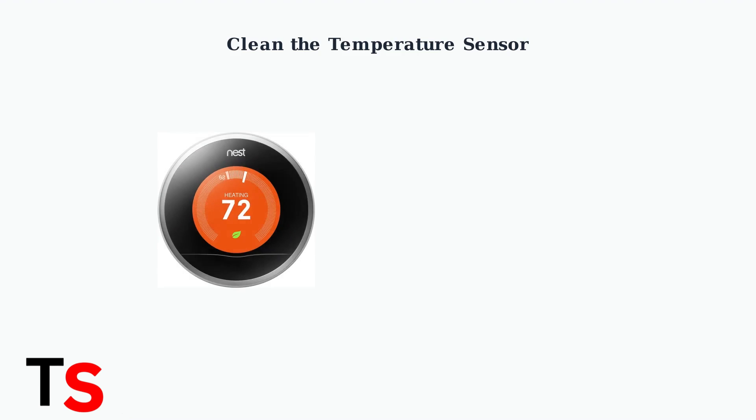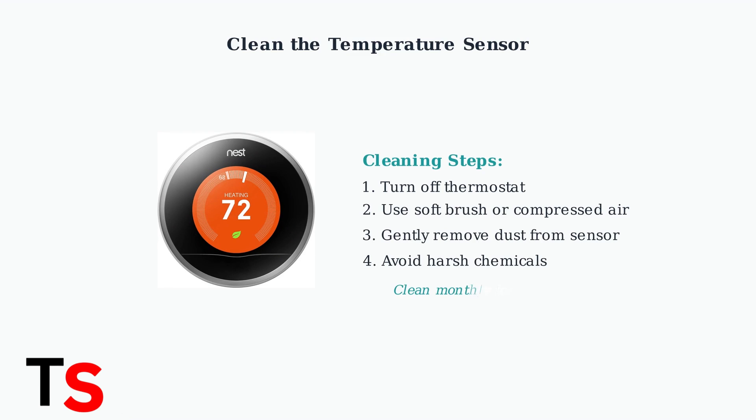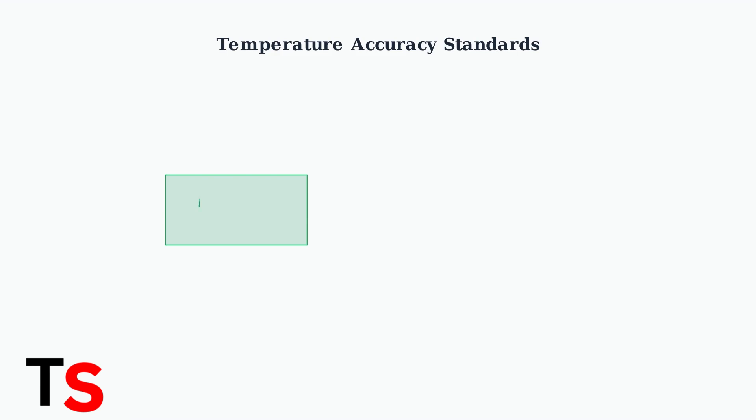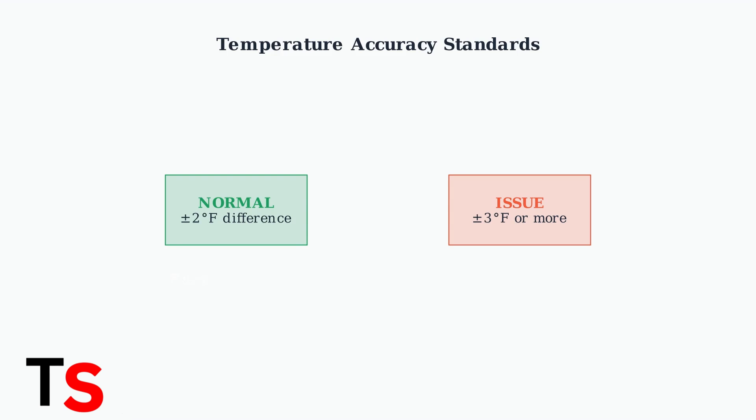Clean the thermostat's temperature sensor regularly. Use a soft brush or compressed air to remove dust and debris that can affect accuracy. According to Nest Support, a temperature difference of up to 2 degrees Fahrenheit between your thermostat and actual room temperature is within the expected range. Differences of 3 degrees or more indicate an issue that needs attention.